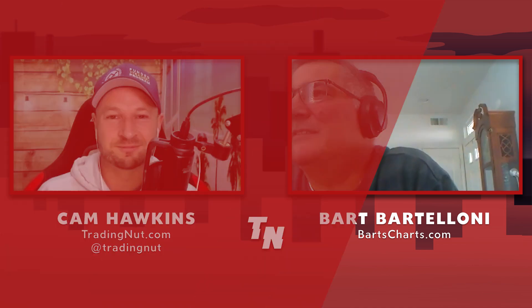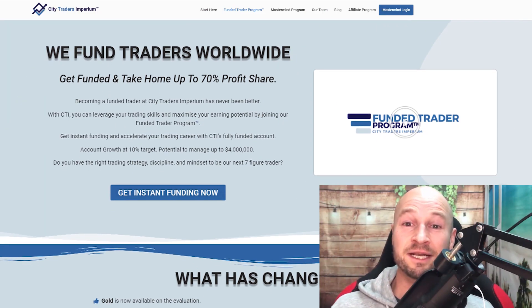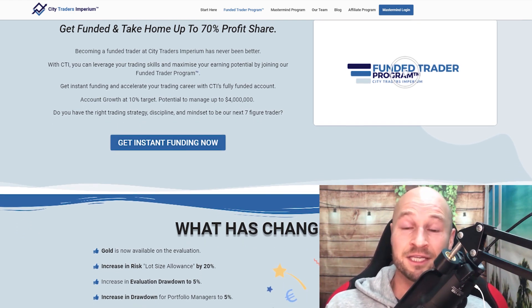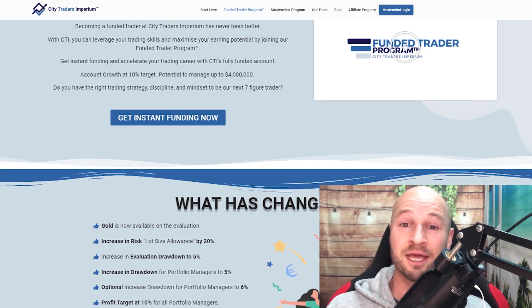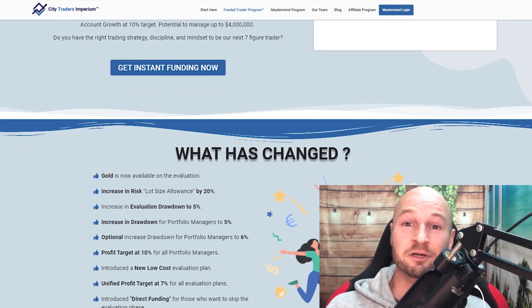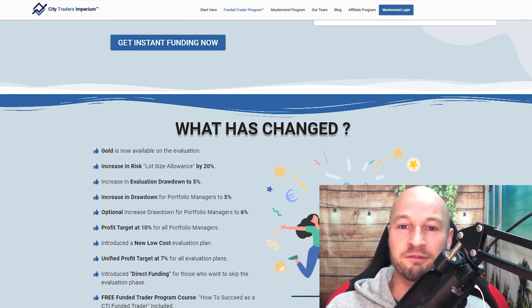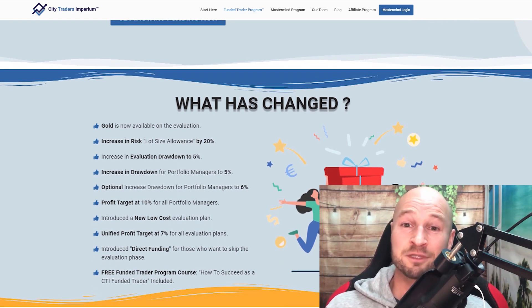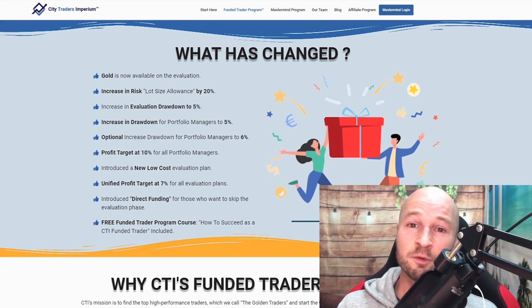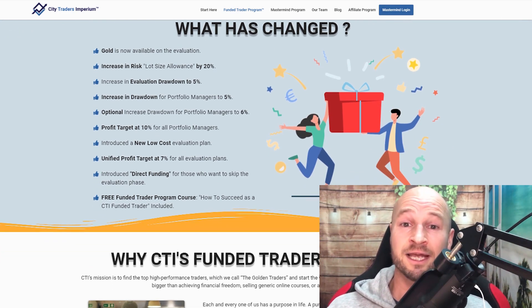My sponsors City Traders Imperium have just launched some amazing changes to the funded trader program. You can now skip the whole evaluation, trade gold as well as forex, and they've increased the drawdown allowed in both the evaluation and when funded. With CTI it's even faster and easier to reach up to four million dollars in funding with a 50 to 70 percent profit share. Click the link in the description to find out more.